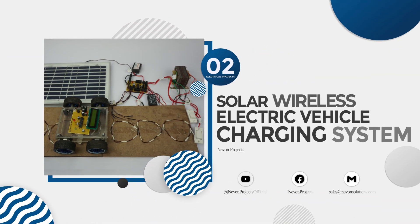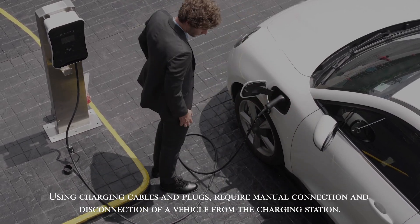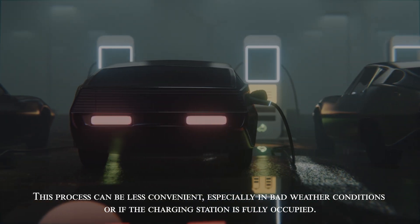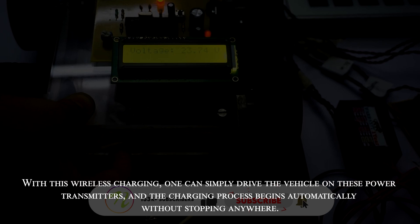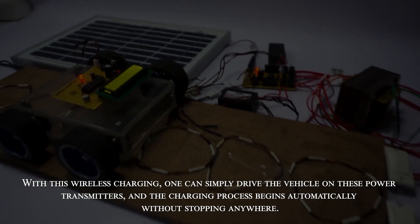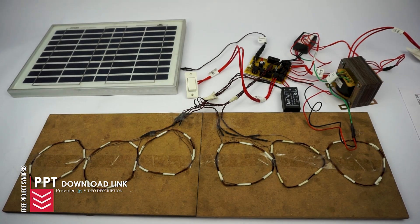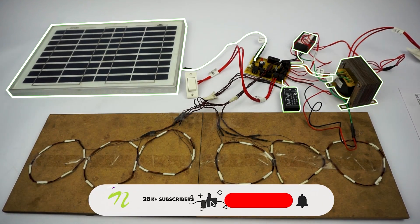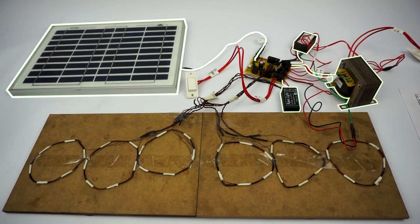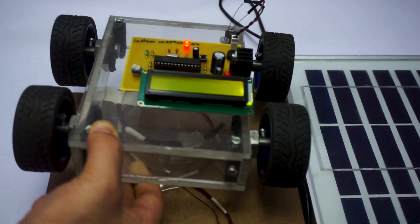Solar wireless electric vehicle charging system. Charging cables and plugs require manual connection and disconnection of a vehicle from the charging station, which can be less convenient especially in bad weather conditions. With wireless charging, one can simply drive the vehicle over the power transmitters and the charging process begins automatically. The solar panel is used to charge the battery via charge controllers, and the charge from the battery is converted to AC power using a transformer, since wireless transmission requires AC power.